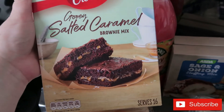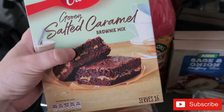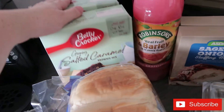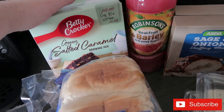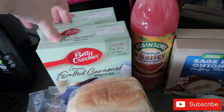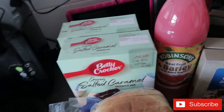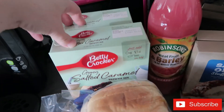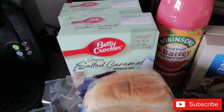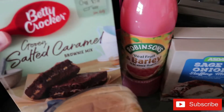I got two lots of Betty Crocker gooey salted caramel brownie mixes — these are really nice and Martin loves them. I thought it would be a nice activity to do with the girls over the weekend. My dish is quite big so I combine the two packs in a cake tin — it comes out more like a cake but they are brownies, nice and gooey.